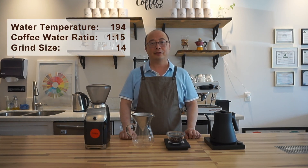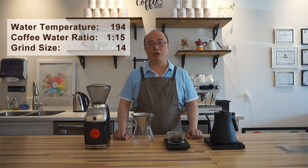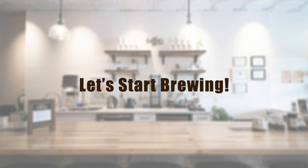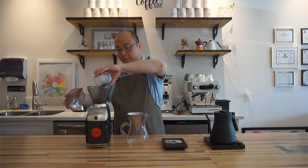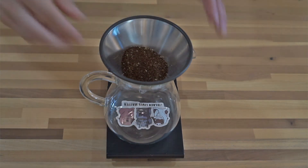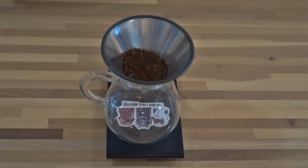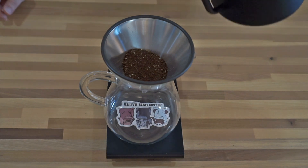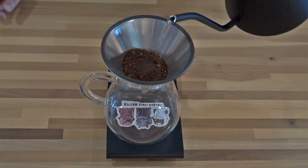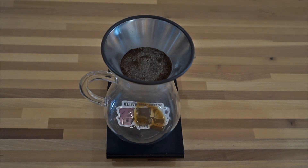After introducing the three coffees, let's start brewing. The parameters we want to use today: first, the water-to-coffee ratio is 1 to 15. Water temperature is 194 degrees Fahrenheit. We put the ground coffee into the filter and shake it a little bit to level the surface and help extract the coffee evenly. Then we start to pour some hot water into the filter to pre-wet the coffee, waking it up and degassing CO2. It usually takes 20 to 30 seconds.